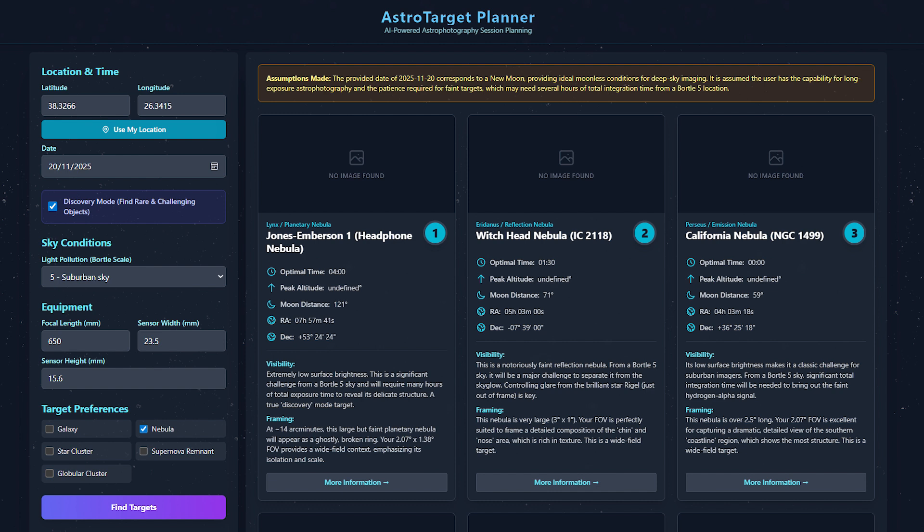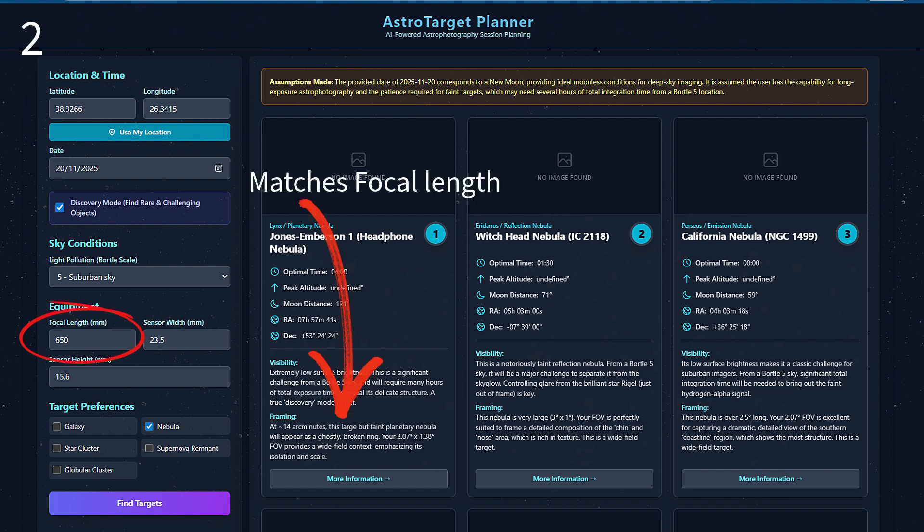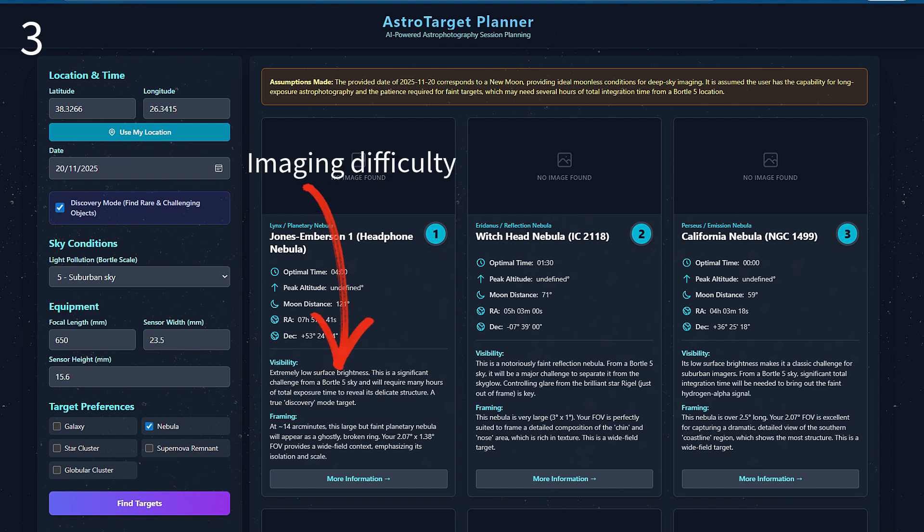It's called the Astro Target, and it does three things automatically. One, it filters what's visible tonight from my exact location. Two, it matches my telescope's field of view. And three, it ranks them by difficulty: beginner, intermediate, advanced. It also gives me some notes on imaging the target and a bit of information. But here's the real game changer — I added Discovery Mode, which shows me objects almost nobody photographs: hidden gems that are actually perfect for my setup.